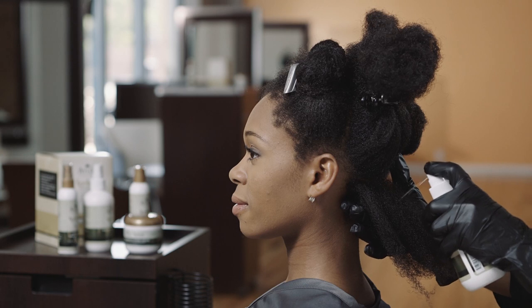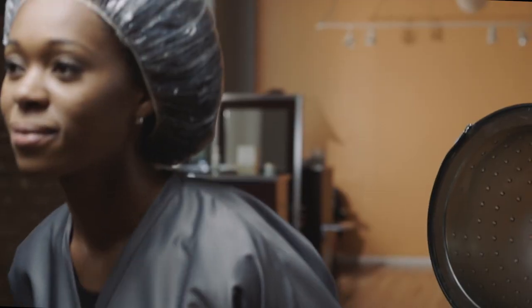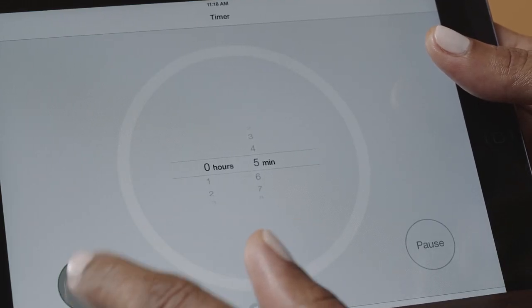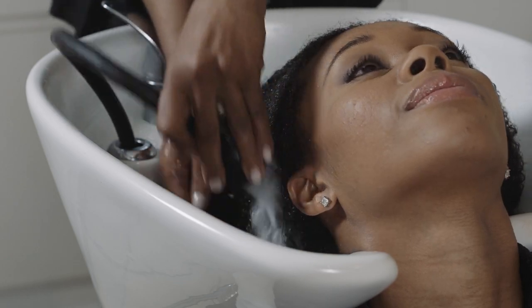Wearing gloves, apply a manageable amount of the releasing lotion from back to front. Place the client under a hooded dryer or steamer with a plastic cap for about 30 minutes. Then remove the plastic cap and let the hair cool down for 5 minutes. Rinse thoroughly until water is clear, then towel blot before the next steps.